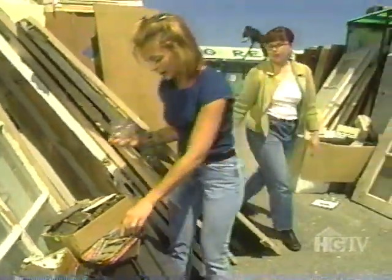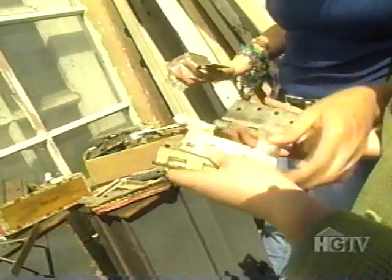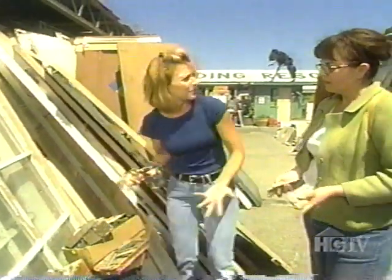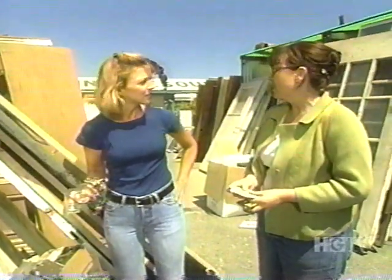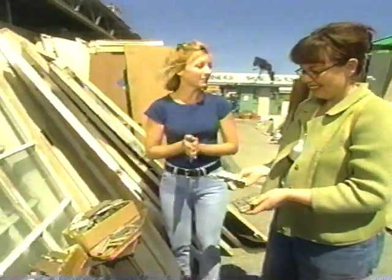We also need hinges — and hinges would be really good for this project. We'd look for something a little more decorative. This one has a nice texture — if we can find the other half of it. There it is, like a puzzle. The hinges can all be different sizes since we're going to use them to connect the doors. Here they're only about $4. With the doors, hinges, and other materials gathered, we're all set.